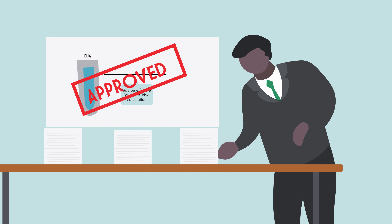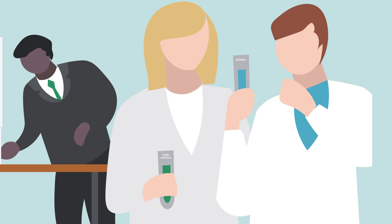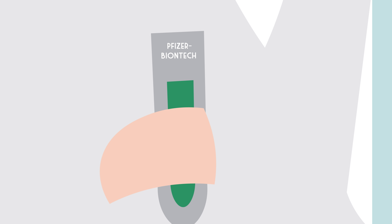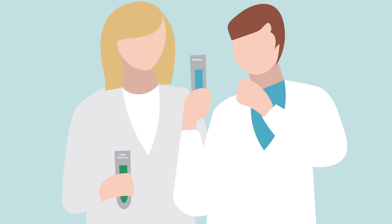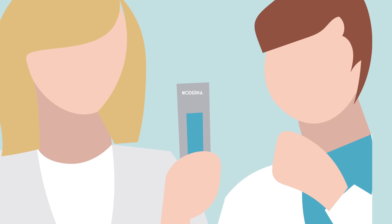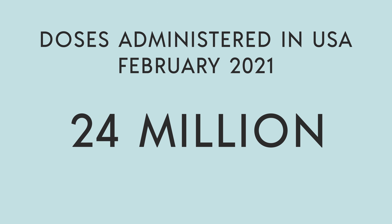More data are currently being accumulated, both through continuation of the clinical trials — which for the Pfizer-BioNTech vaccine, for example, is planned for a total of two-year follow-up — and also from real-world experience, as the occurrence of COVID-19 infections and side effects are reported to regulators. About 30 million doses had been administered in the U.S. as of February 1st.